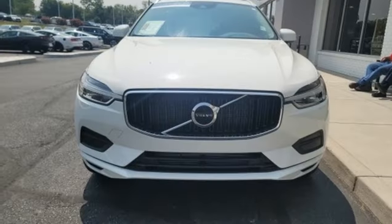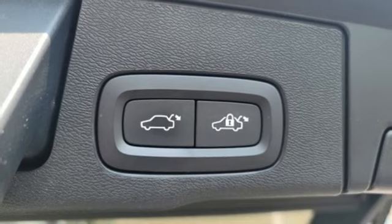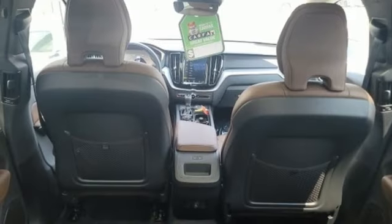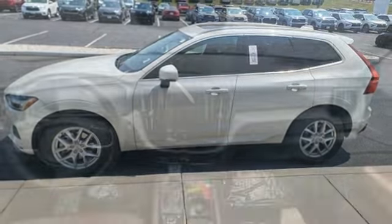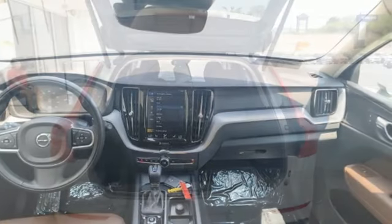It comes with all the amenities you need: intercooled turbo inline four-cylinder engine, front heated leather bucket seats, streaming audio, rear parking sensors, dual zone climate control, Wi-Fi hotspot, external memory control, first and second row express open and close sliding and tilting sunroof, memory exterior door mirror settings, and LED low and high beam headlights.